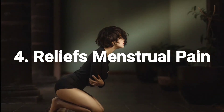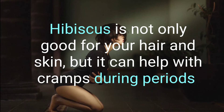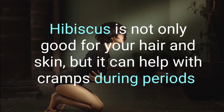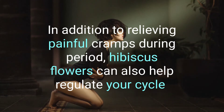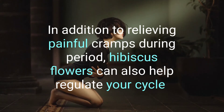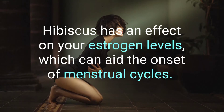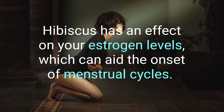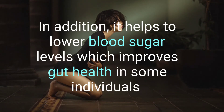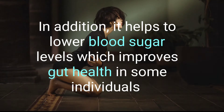4. Relieves Menstrual Pain. Hibiscus is not only good for your hair and skin, but it can also help relieve cramps during periods. In addition to relieving painful cramps, hibiscus flowers can also help regulate your cycle. Hibiscus has an effect on your estrogen levels, which can aid the onset of menstrual cycles. In addition, it helps to lower blood sugar levels, which improves gut health.